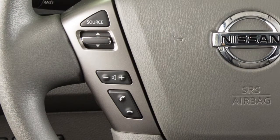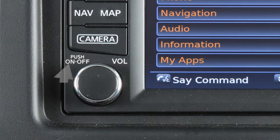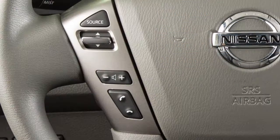To increase or decrease the volume of the phone prompts, push the plus or minus volume control switches on the steering wheel, or turn the volume control dial on the audio system. To cancel a voice recognition session, press and hold the phone end button.